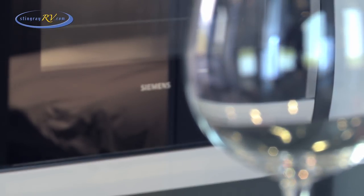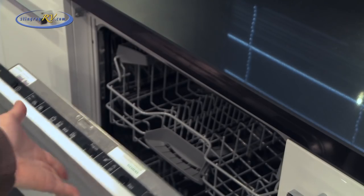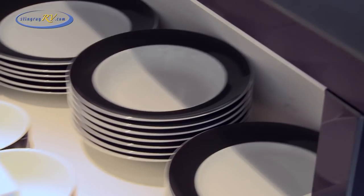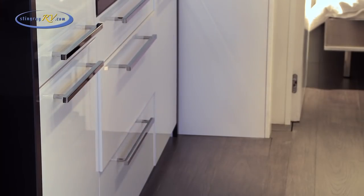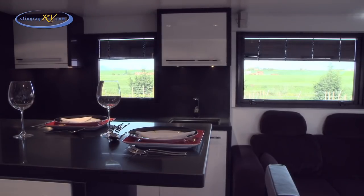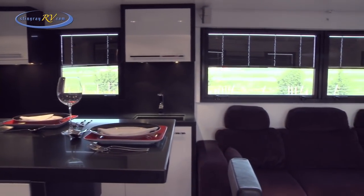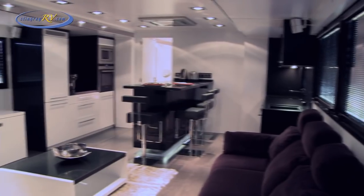Household appliances are supplied from high-end manufacturers, maintaining the quality and style synonymous with the Articulated Dream. Attention to detail, like soft closing drawers, adds to the high level of finishing. Smoke double-glazed windows with built-in remote blinds ensure privacy, enabling complete exclusion from the outside world.